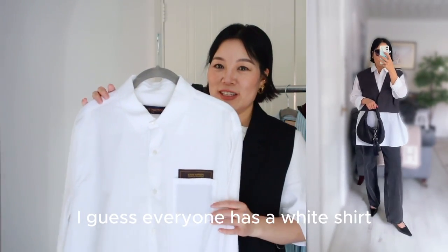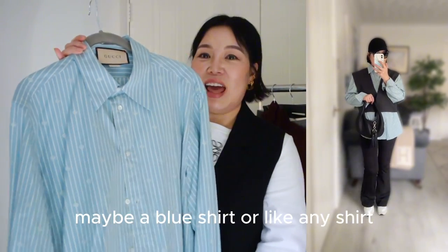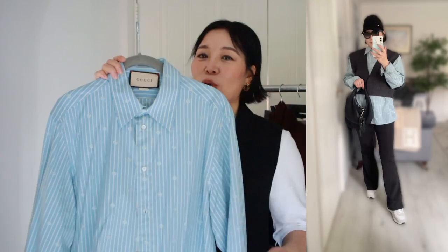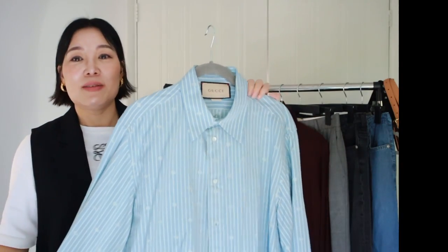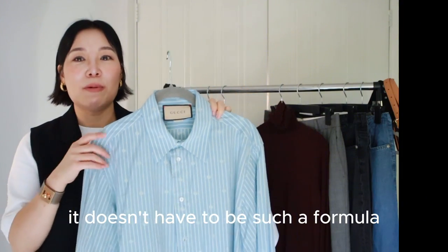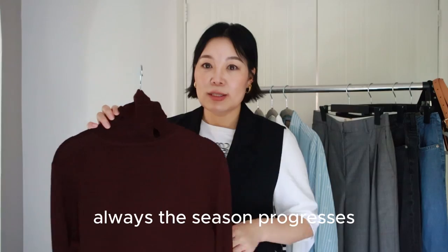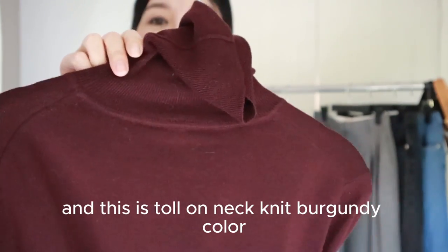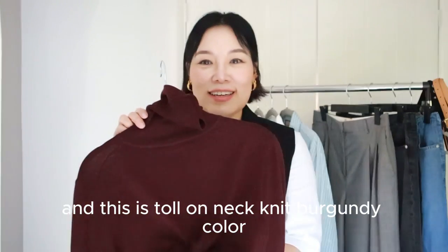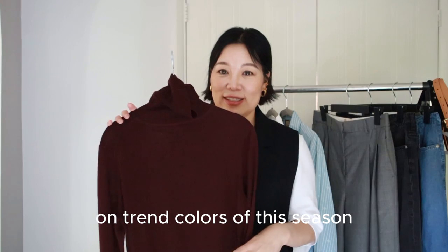The next one is a white shirt. I'm sure everyone has one — maybe a blue shirt or any shade you like, or just wear something in your favourite colour. It doesn't have to be blue. Dressing up is fun and doesn't have to be a formula, because I don't really want to look like someone else. As the season progresses and gets cooler, this polo neck knit in burgundy is a great option — burgundy is one of the on-trend colours of this season.